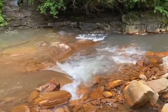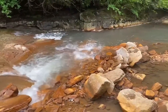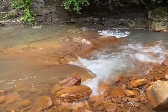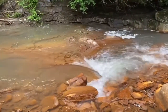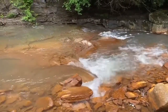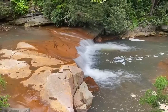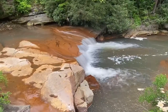We're just right outside Thomas, West Virginia taking a look at some of the stuff you can see right outside of town. One of these little side roads takes you to Douglas Falls, where you can see some smaller waterfalls and some decent-sized ones too. These are just some of the side trips you can take while you're in this area.